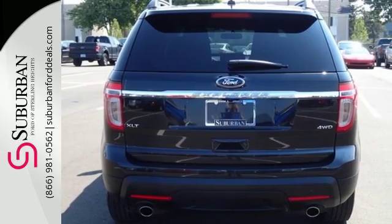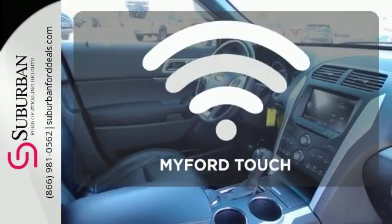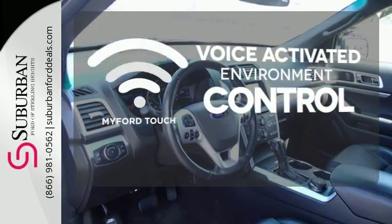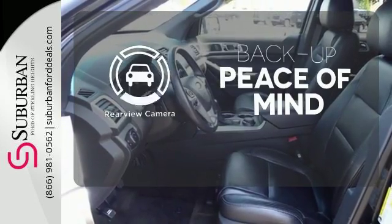And you'll appreciate the protection you get with traction control and multiple airbags. My Ford Touch allows you to control your music, hands-free calling, and so much more with just the sound of your voice. Hindsight is 20-20 with the backup camera.